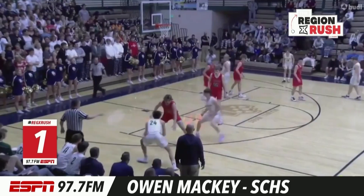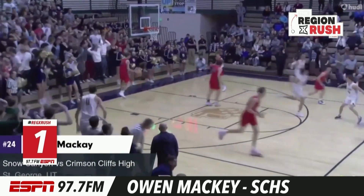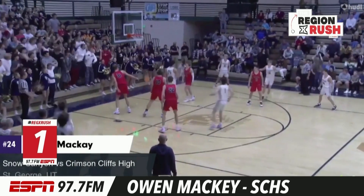Let's go to number one — you've all seen it, the dunk of the week in the whole dang state. Mackey up, up and away in front of his student section. He throws down against Crimson Cliffs.